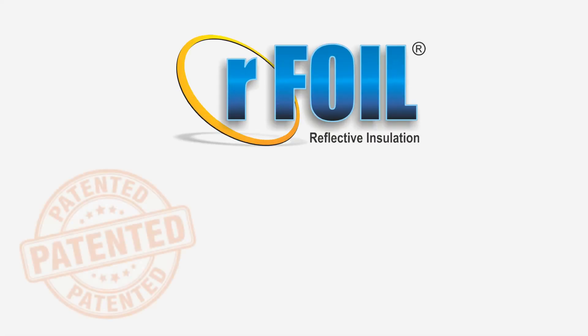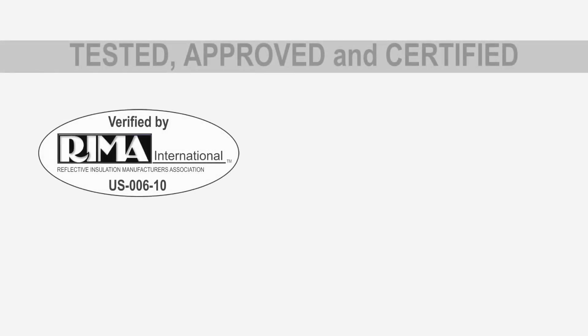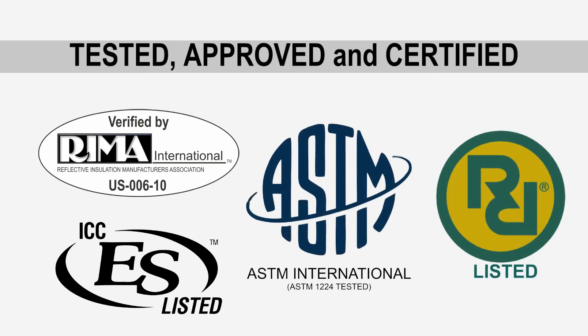R-Foil is a patented product and is quality tested and approved beyond industry standards. It is REMA verified, ICC-1236 listed, and ASTM-1224 tested and certified, as well as R&D listed.